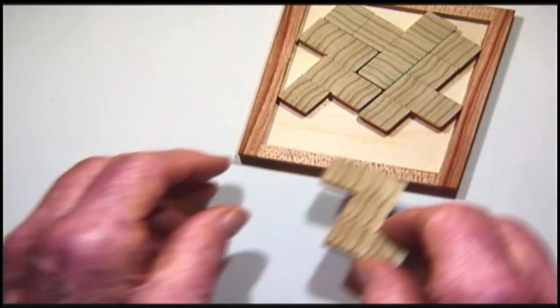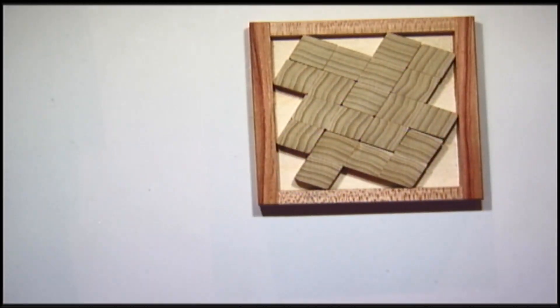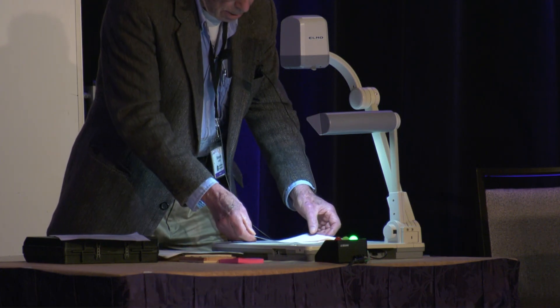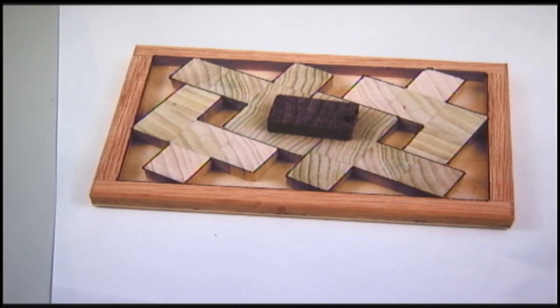Maybe you'll notice that none of the pieces rest comfortably in a corner. And here's one with five pieces. The problem is to make room for that little domino in the middle, if the others would please move over and make room for it.